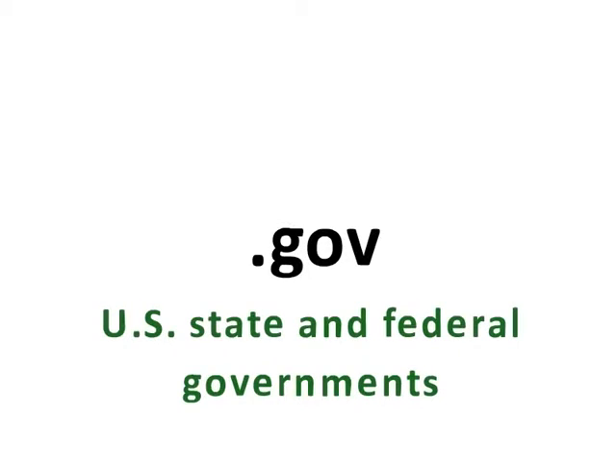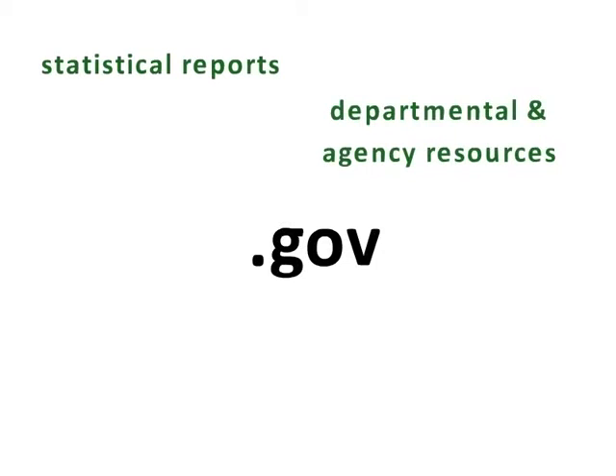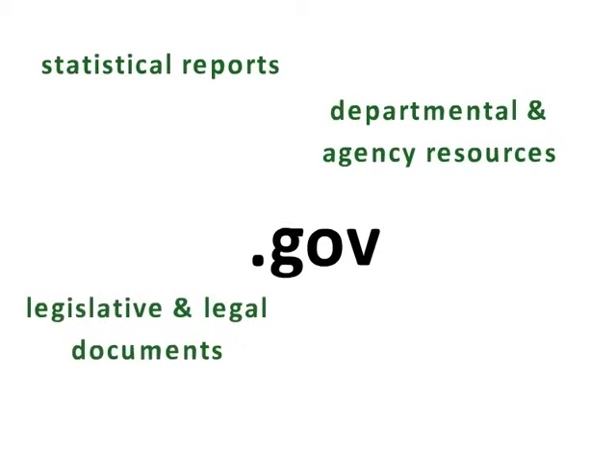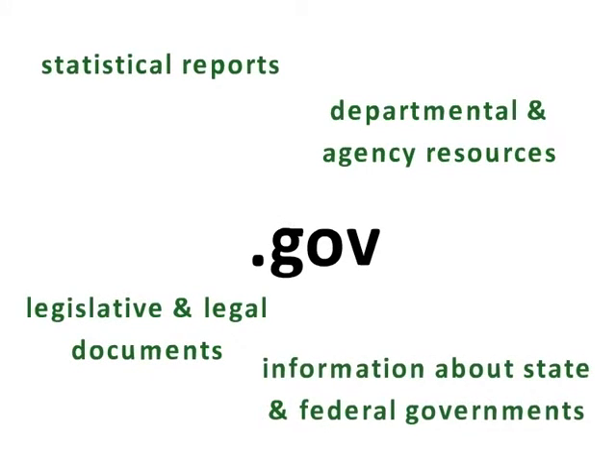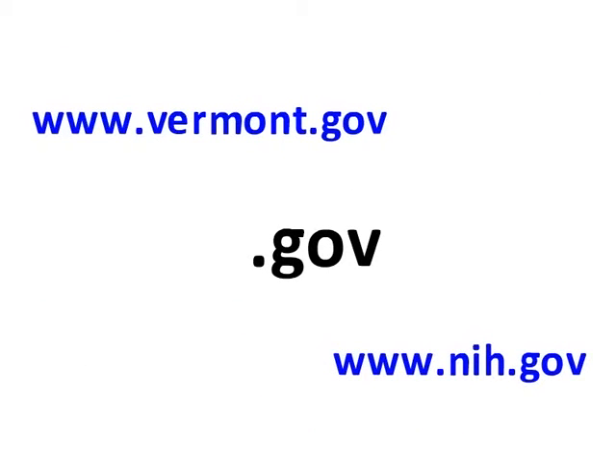.gov websites come from the U.S. state and federal governments and they are highly regulated. They contain statistical reports, departmental and agency resources, legislative and legal documents, and information about state and federal governments. Examples are the Vermont State website and the National Institutes of Health website.